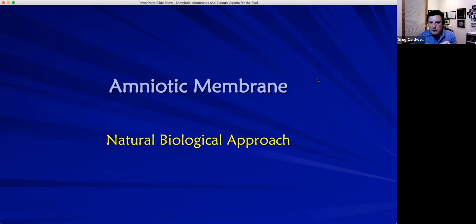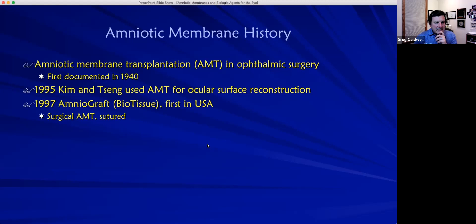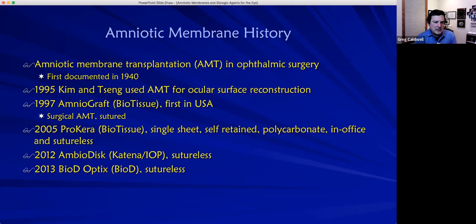The history of amniotic membranes in ophthalmic surgery goes back to 1940. It wasn't until 1995 that Kim and Sang used amniotic membrane tissue for ocular surface reconstruction, and 1997 saw surgical sutured applications. In 2005, Prokera — the single-sheet retained polycarbonate in-office sutureless device — came out. It was relatively quiet until dehydrated membranes emerged in 2012 and 2013.